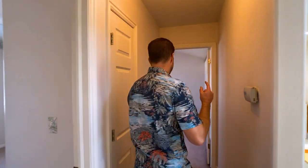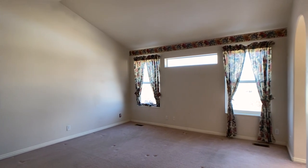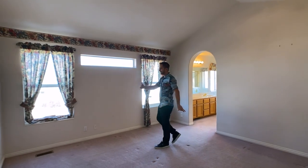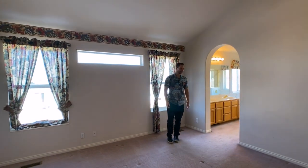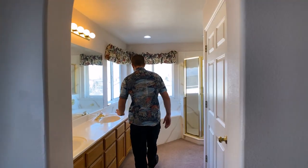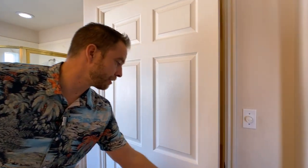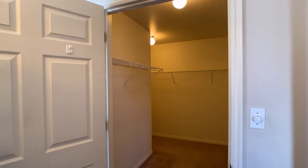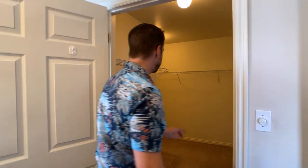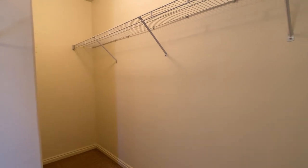This one's the master, making it the fourth bedroom. This master is very large and very wide. Over here we've got a great master bath with a double sink, a jetted tub, and a shower. And here we've got a large walk-in closet that comes in and then wraps pretty far around — probably another four feet.